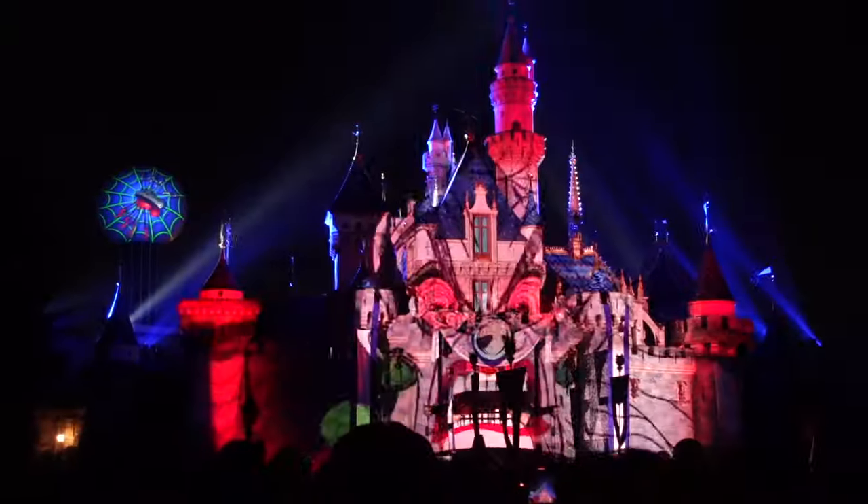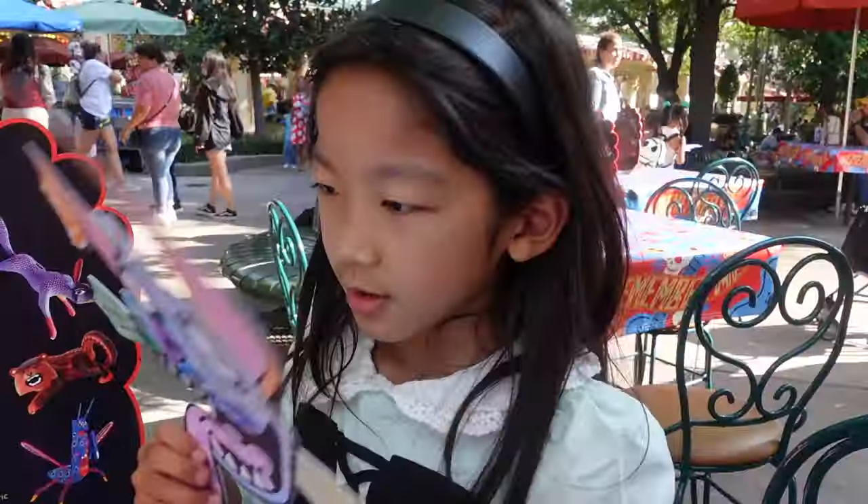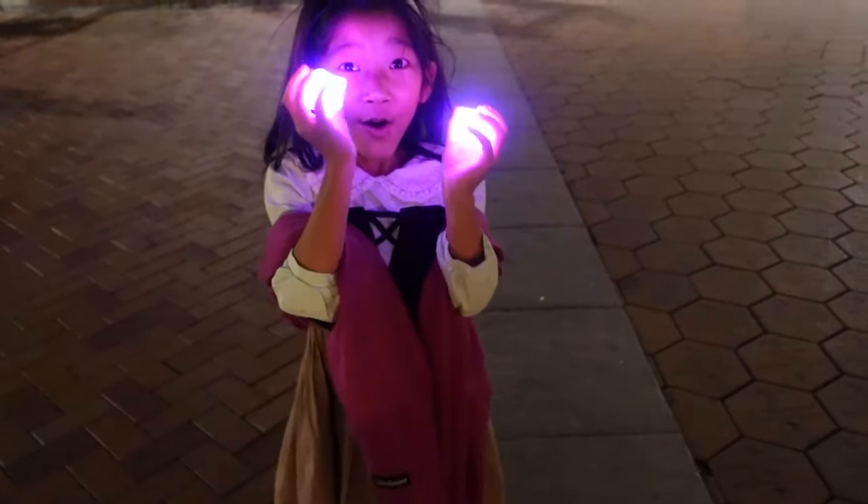Halloween season is here! What's a better way to jump start and celebrate Halloween than at Disneyland? Let's start our countdown of the best Halloween experiences at Disneyland and DCA.